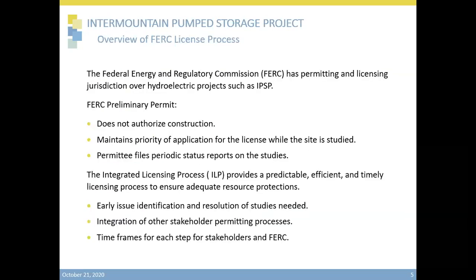This next slide highlights the Federal Energy Regulatory Commission's licensing process for projects such as the Intermountain Pump Storage Project. Under the Federal Power Act, FERC has permitting and licensing jurisdiction over hydroelectric projects such as this one. We are currently in the preliminary permit stage, which is conceptual engineering. The FERC preliminary permit does not authorize construction during this phase. The preliminary permit allows the developer to analyze the site and engage stakeholders for visibility of the project. During this phase, the applicant files periodic status reports on the studies that will be performed. The preliminary permit can lead to licensing of the project.